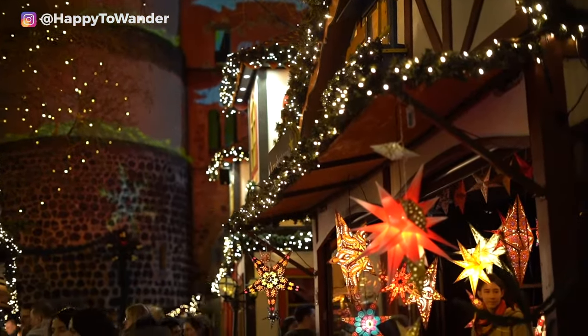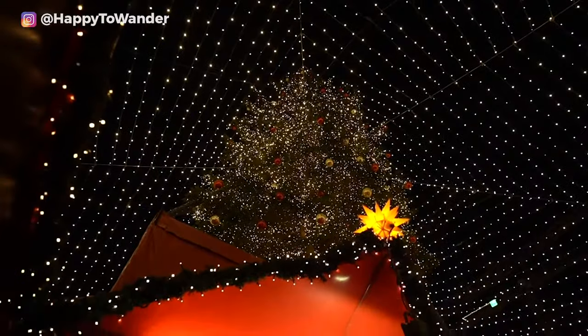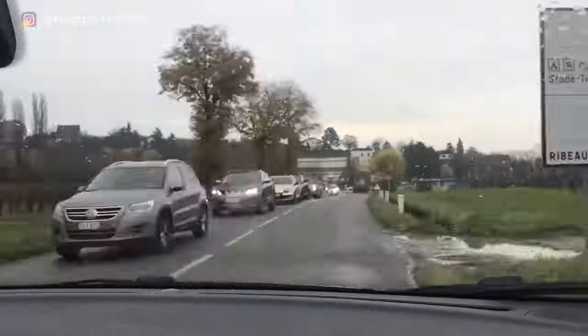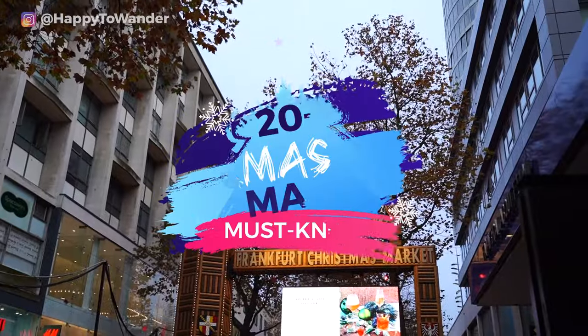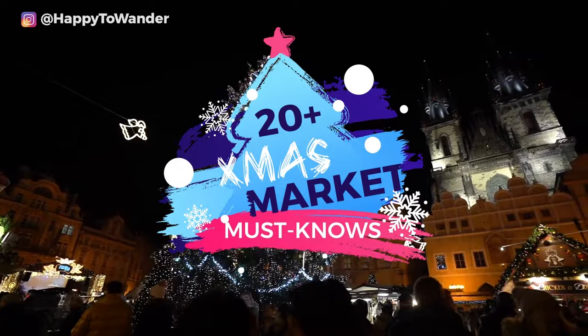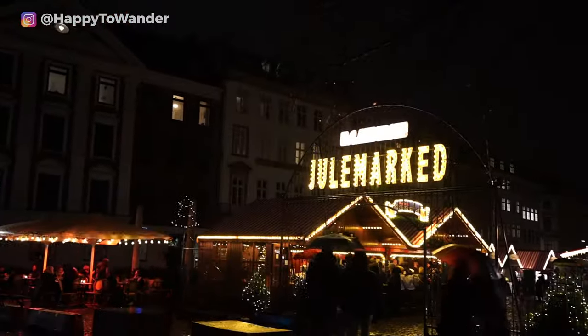If you're hoping to visit Christmas markets in Europe this year, be sure to watch this video first. Because as magical as Christmas markets are, they can also be stressful and confusing to plan for. But don't worry — in this video we'll be running through the top must-knows before you visit Europe's famous Christmas markets, from practical advice to lesser-known hacks that will make your experience as smooth as possible.